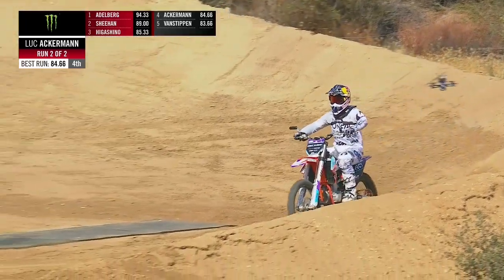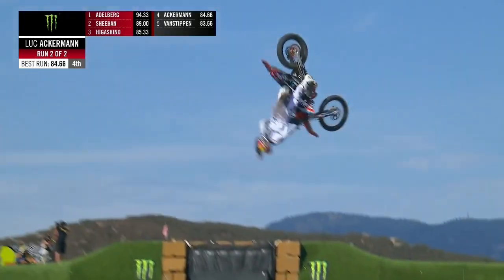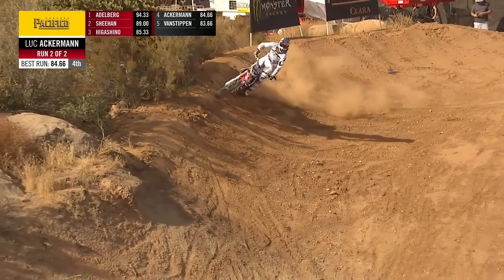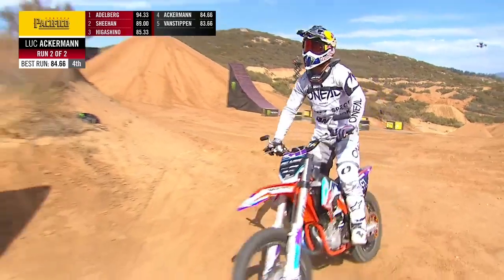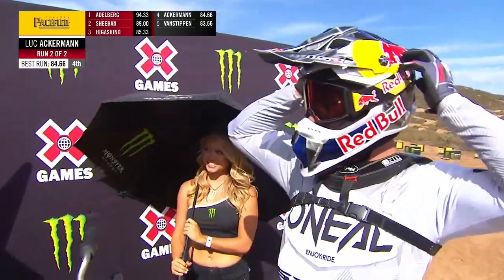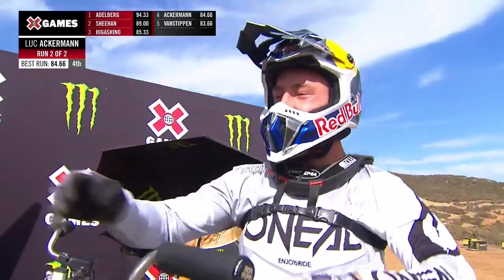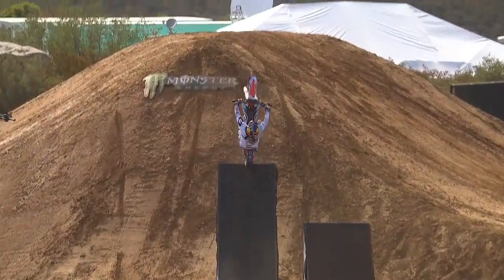Rob Adelberg still sitting in that top spot, followed by Josh Ian. Much better on the knack-knack there from Ackerman — got the leg fully over the seat. He's happy with it. He's trying to add another medal to the count here today; he's got a freestyle silver from this morning. We're going to check that on the replay, but you can clearly tell he got the knack-knack a lot bigger.